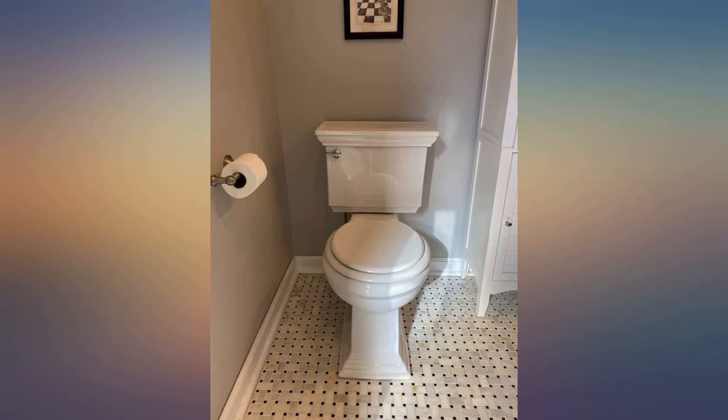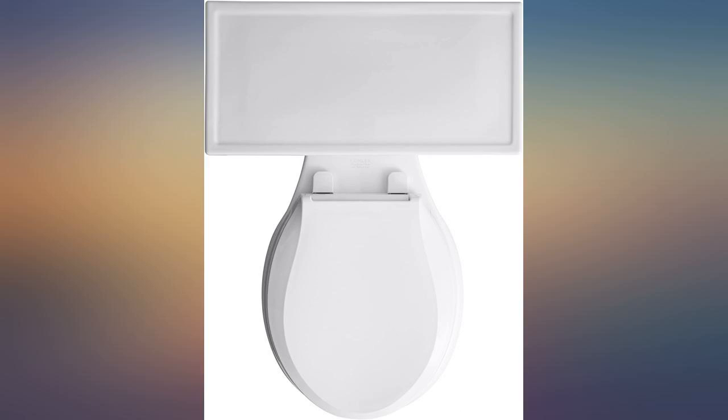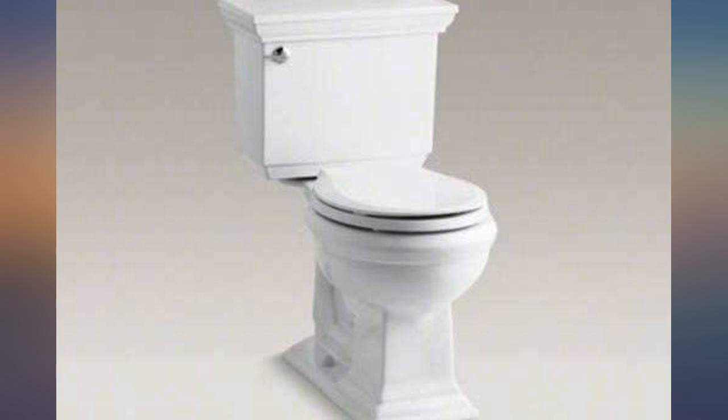Aside from the name — 'Memoirs' for a toilet — I like the classic design. I was also glad it came in a choice of seat sizes, since we were redoing a smaller bathroom and the door would not have closed with the longer seat.